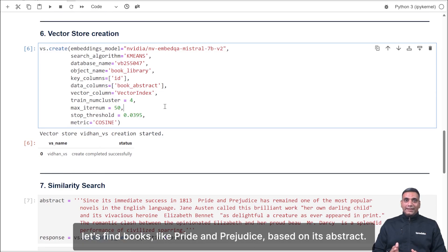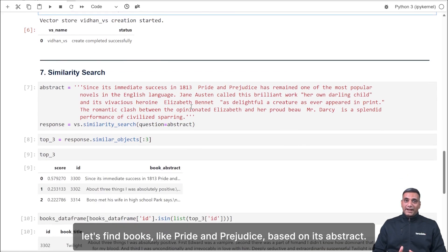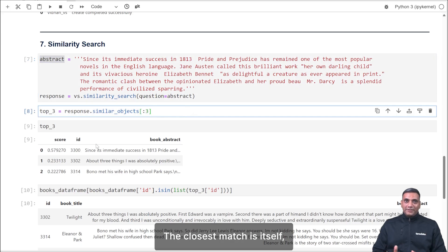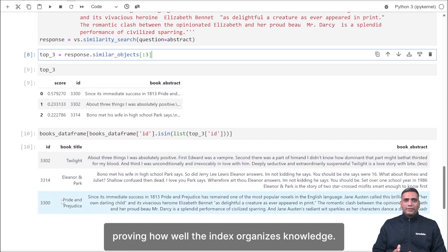With the vector store ready, let's find books similar to Pride and Prejudice based on its abstract. The system ranks books by similarity — the closest match is itself, followed by other related books, proving how well the index organizes knowledge.